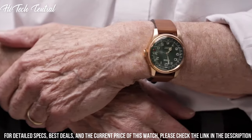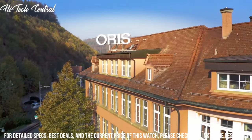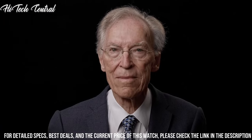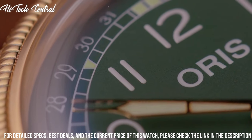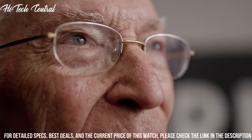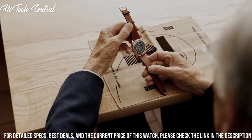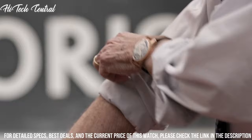Scratch-resistant sapphire crystal, screw-down crown, transparent case back, round case shape, case size 36mm, case thickness 14.3mm, band width 18mm, tang clasp, water-resistant at 50m (165ft).